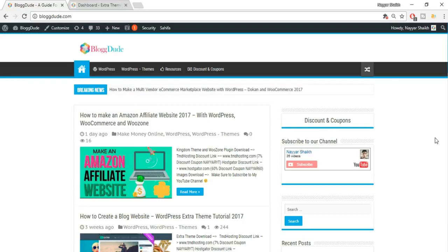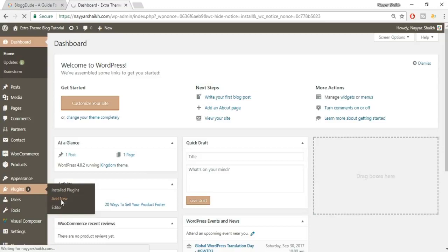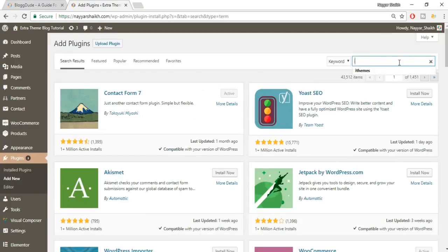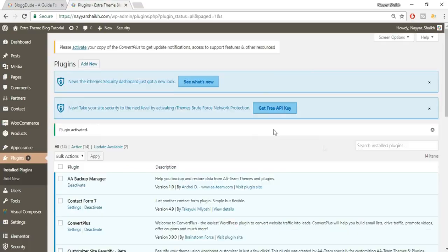Let's get started. Go to your dashboard, then Appearances, and click on Add New to add a new plugin. Search for iThemes Security — this is the one we'll be using in this video. It's a free and awesome plugin with more than 800,000 active installs and a great rating. Click Install Now, then activate the plugin.